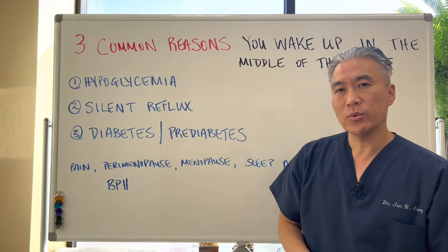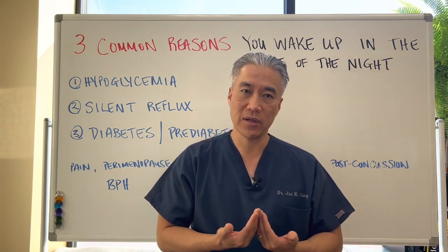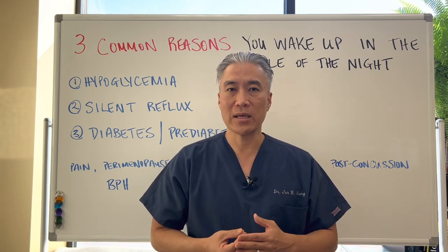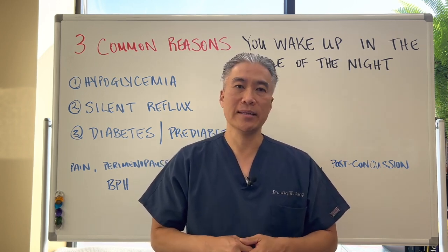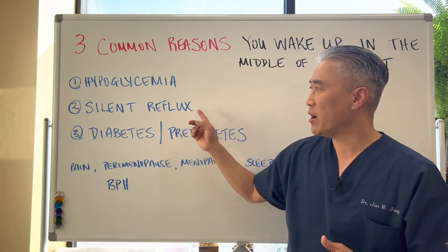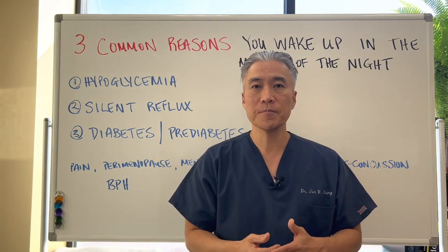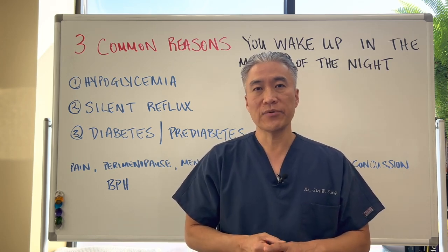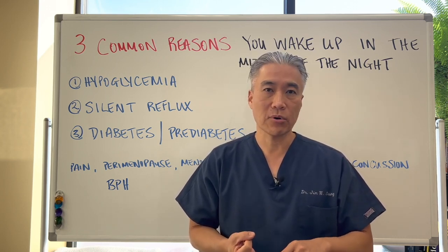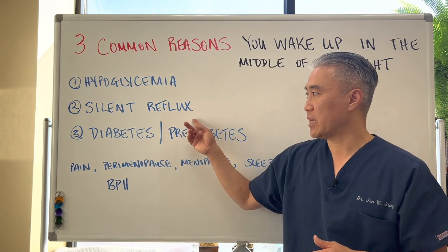Number two is silent reflux. People with GERD or gastroesophageal reflux disease can have a small amount of stomach acid regurgitate, causing a cough. When you lie down in the middle of the night, you may start coughing and wake from deep sleep. If you have a cough that worsens when lying down or at night, look at reflux disease. You need to consider low stomach acid, high stomach acid, H. pylori infections, or food sensitivities — multiple factors with silent reflux.